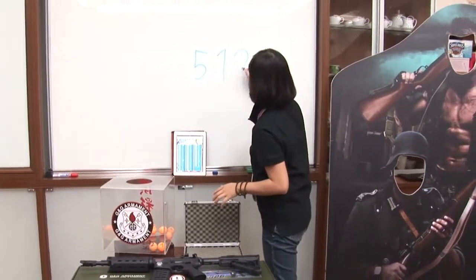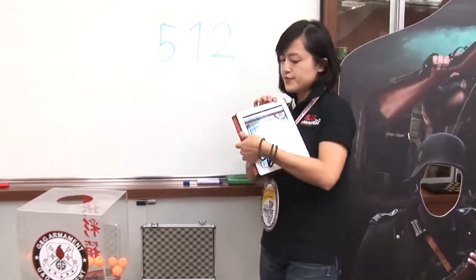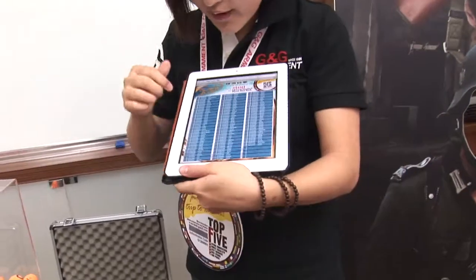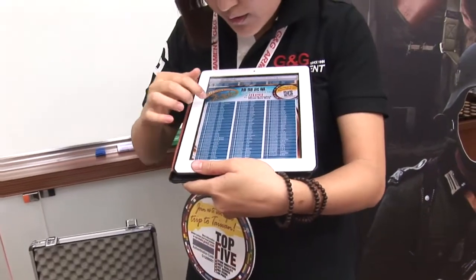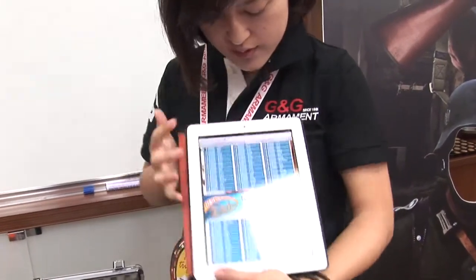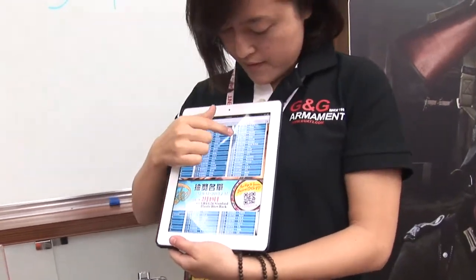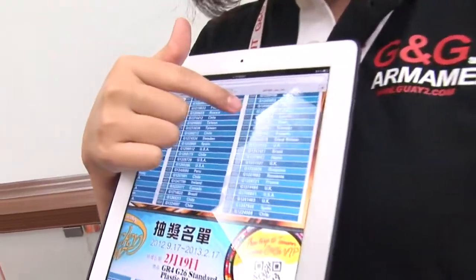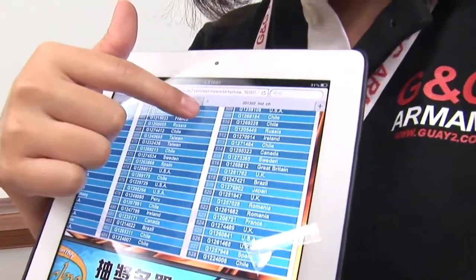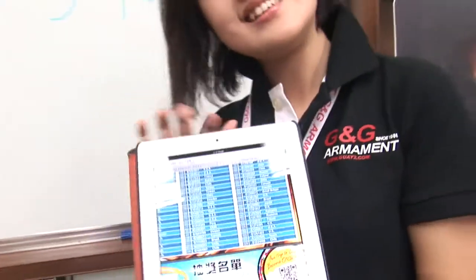So now we have the numbers: 512. Now we can figure out who will be the winner. The winner is participant number 512, tag ID G1270914. Congratulations — from Ireland!